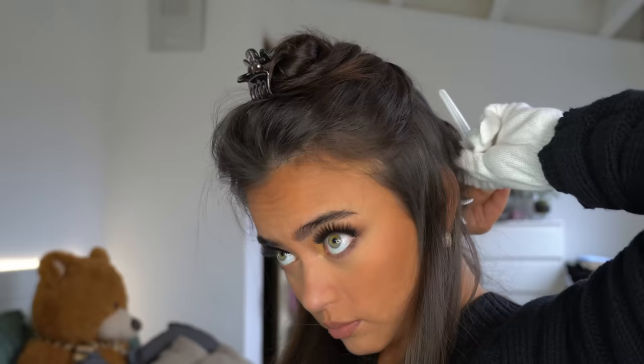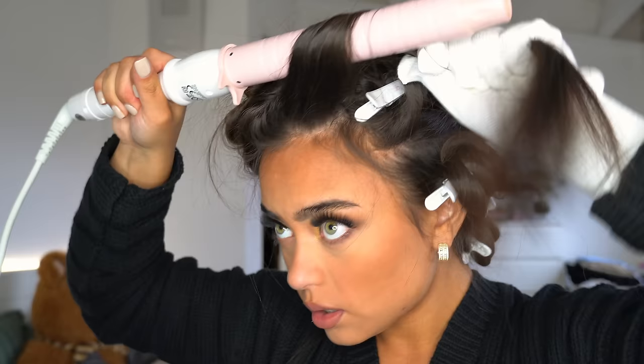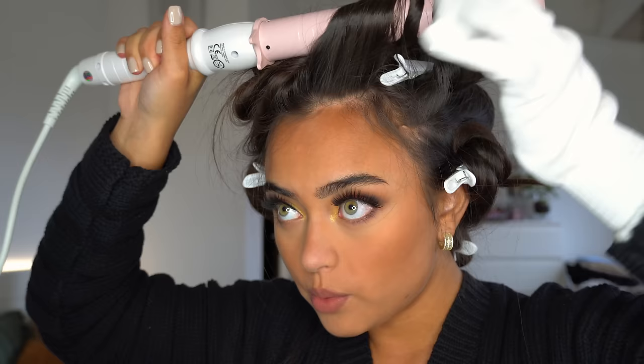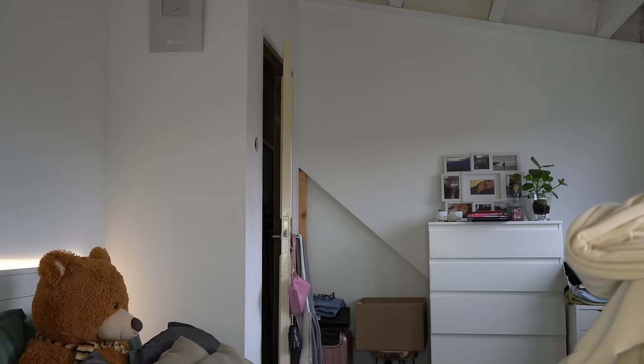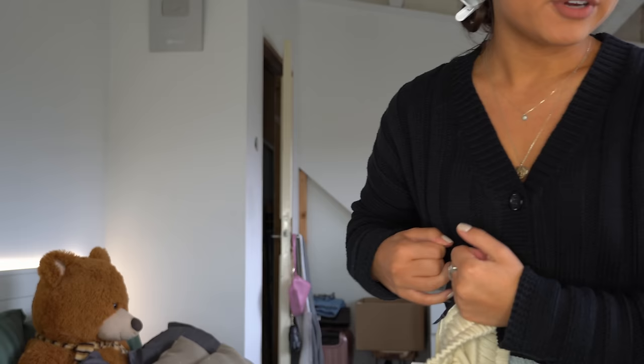I'm taking bigger sections today so the waves are going to be a little bit bigger than last time, but I have zero patience. I'm just doing the top part of my hair right now which means I'm almost done. Now I need to pick out an outfit, which is kind of hard because I'm going to be wearing lots of different outfits today for pictures. I just want something really comfortable — maybe a tracksuit — something I can change in and out of quickly.